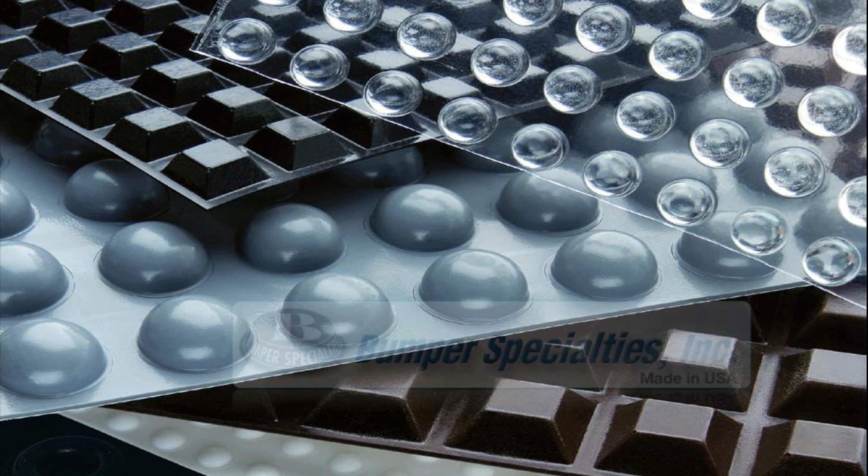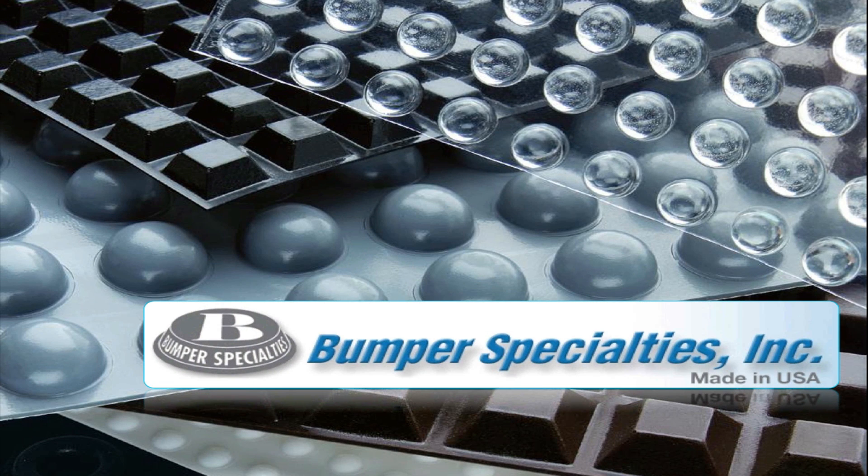Welcome to Bumper Specialties, the world's leading supplier of self-adhesive polyurethane molded bumper feet. We pride ourselves on three key principles that allow us to be the best in the industry.